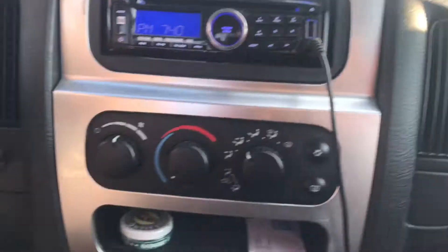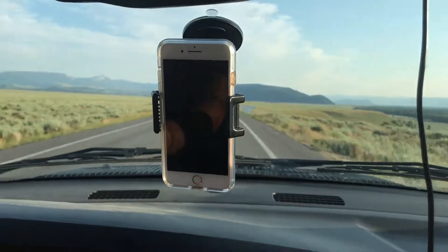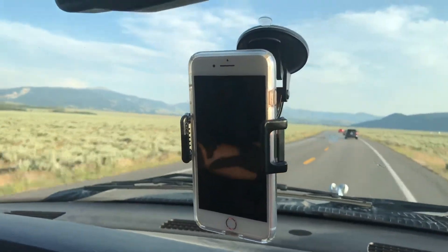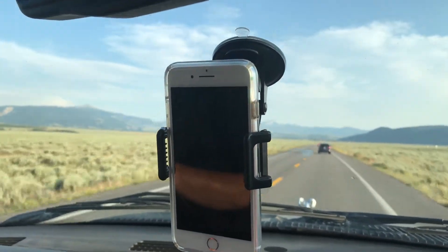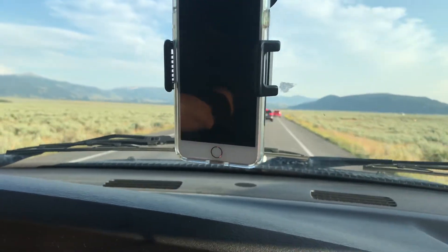Then we have a very simple charging system with two different USB plugs for charging our two phones — just a simple little deal we got on Amazon. We primarily use our iPhones for maps and tracking our travels. Google Maps on the iPhone seems to work the fastest for navigation.